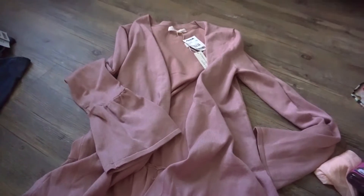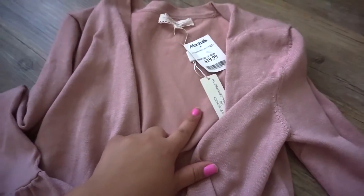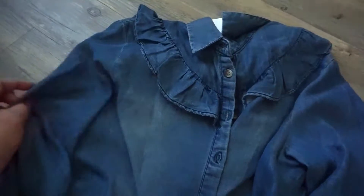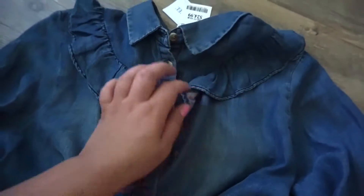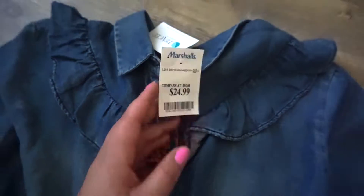The next thing I picked out is this gorgeous cardigan — it was $19.99 at Marshall's. Guys, look at the sleeves, I'm obsessed. The next thing I found is this beautiful jean shirt with a ruffle detail. I love jean shirts — they look so pretty and flattering on. This one was $24.99.